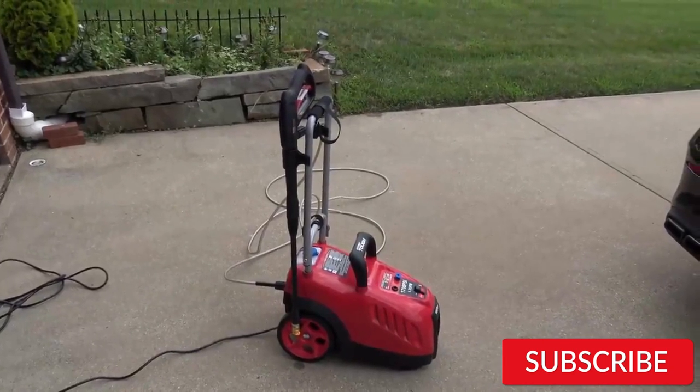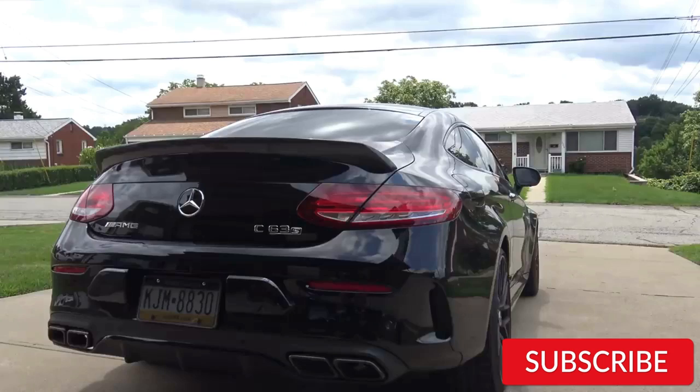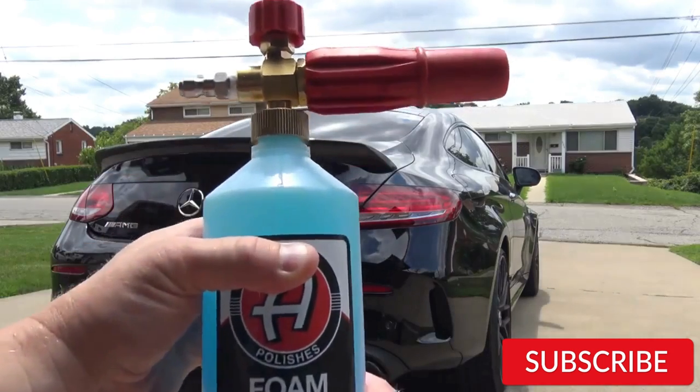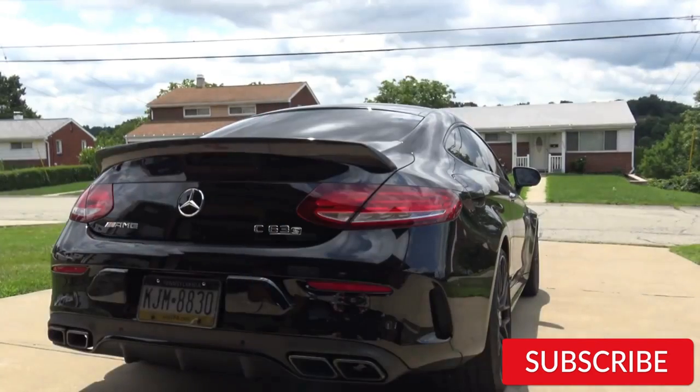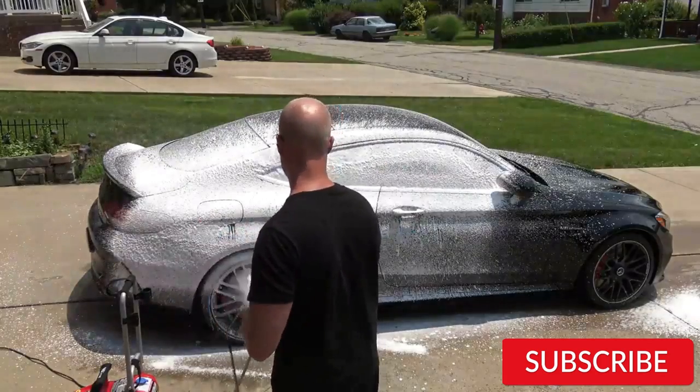Hello, everyone. How are you doing today? In this video, we will review the top 5 best electric pressure washers for cars. After 24 hours of research, we made this product list. These products are perfect for all types of buyers. For more information, we put the product link in the description box so you can check them out.